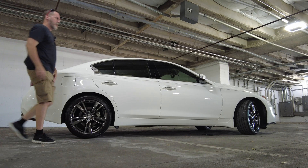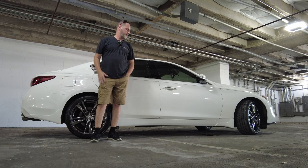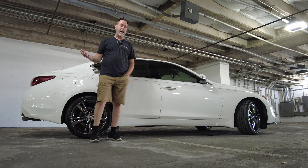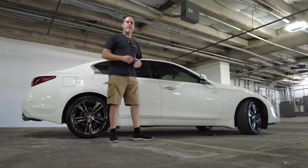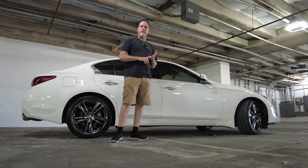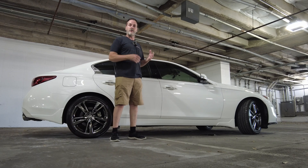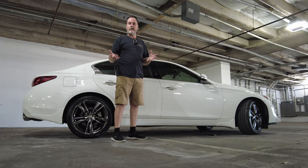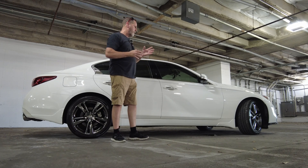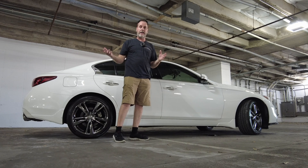Hey folks, Brian here making a new update video. I've got some interesting news to report — good or bad, however you want to look at it. I've had this car four years; it's a 3.0t Infiniti Q50 rear-wheel drive Signature Edition. In July it'll be four years of ownership. The point of the video: we're in a major heat wave in June here in Dallas, Texas.